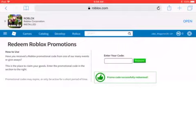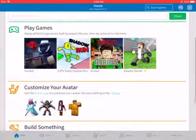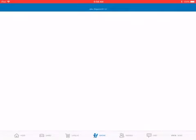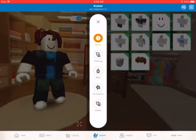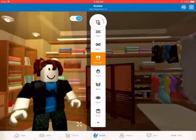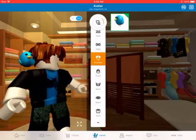Now you're going to go to Roblox and go to your Avatar settings. Once you go to Avatar, go to Clothing, then Shoulders, and you will have a Tweet bird on your shoulder.